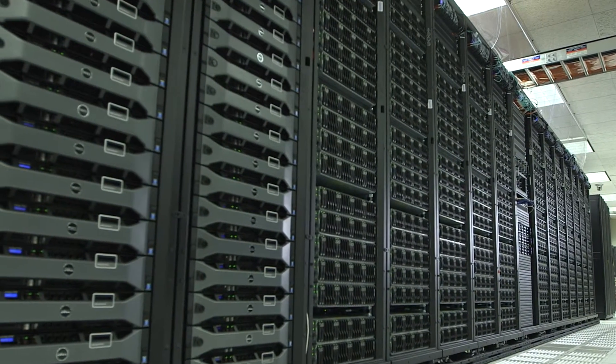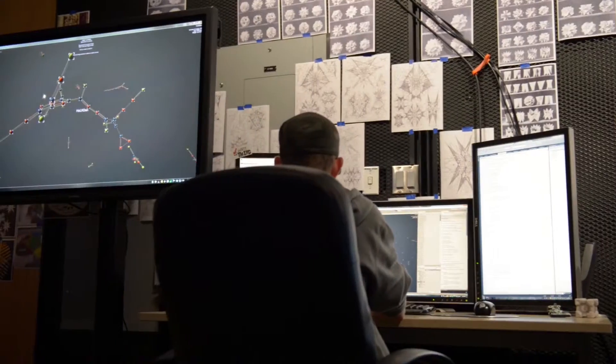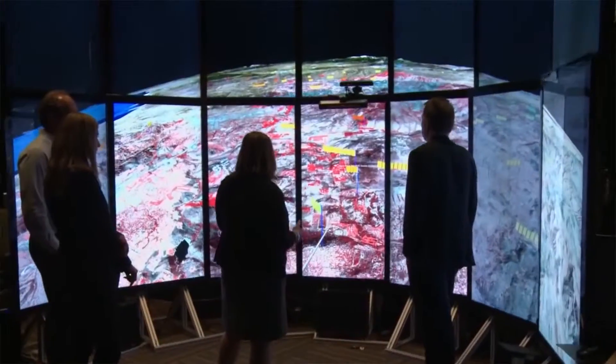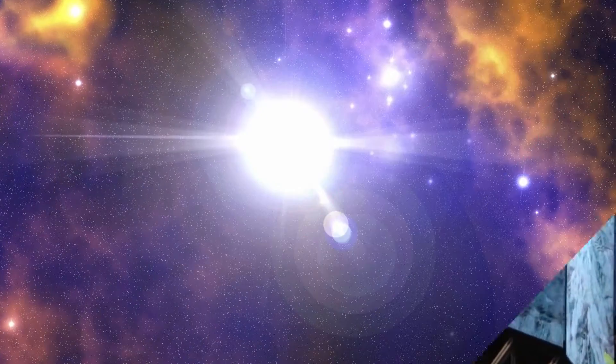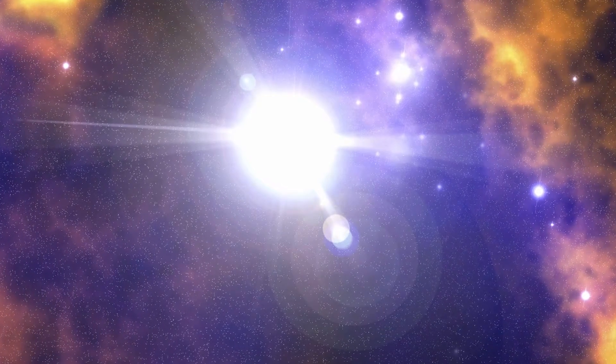Working with Dell and Intel, we have assembled an amazing partnership. As I look at computing and big data analytics, the speed of innovation continues to increase. And the future is all about innovation and supporting a researcher who is thinking big, thinking big questions.